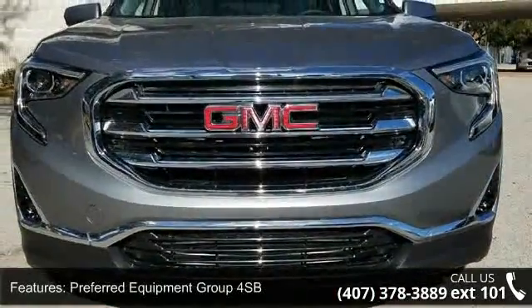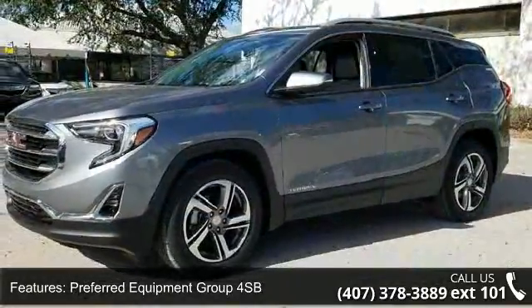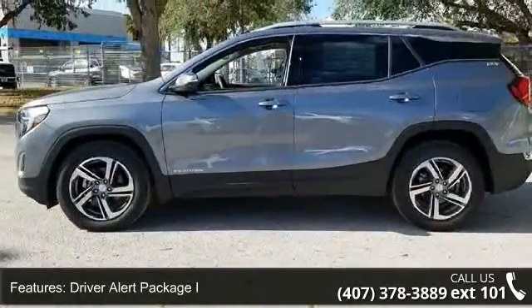This vehicle's top features include Preferred Equipment Group 4SB, Driver Alert Package I, Infotainment Package II, Memory Package, Preferred Package, and 2 USB Data Ports.